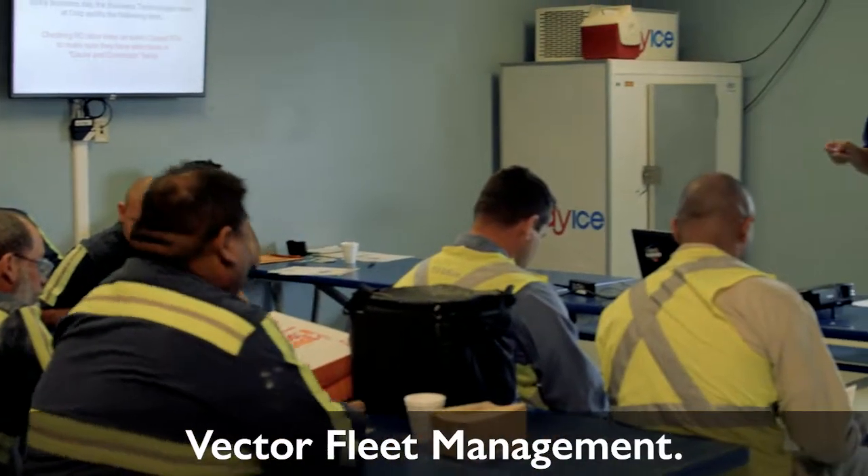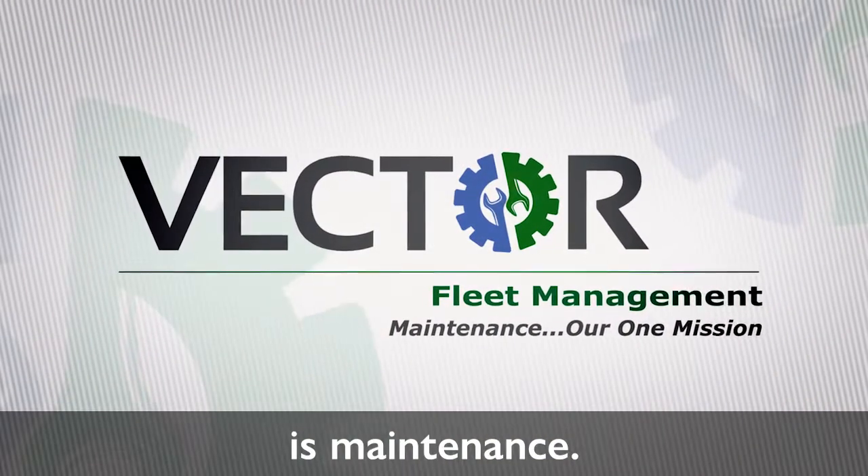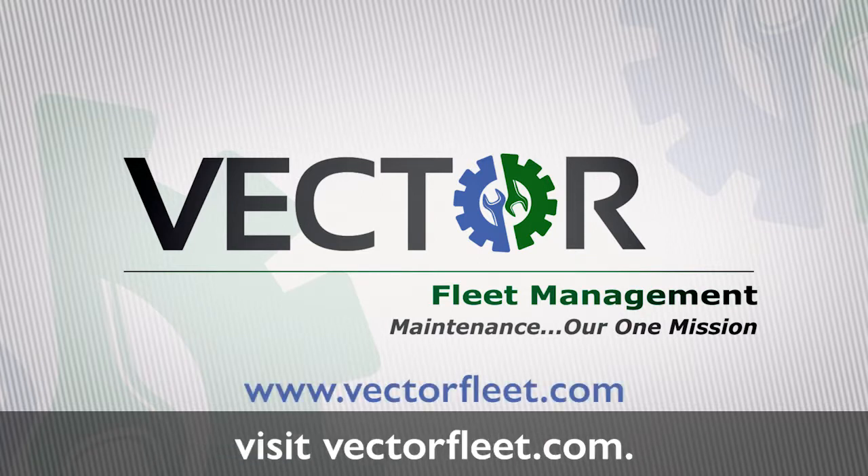Vector Fleet Management — our one mission, our only mission, is maintenance. To learn more about how you can partner with Vector, visit vectorfleet.com.